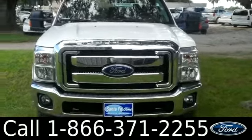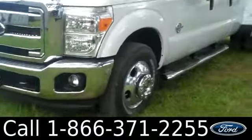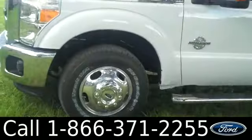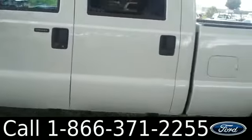Hi there, it's Leslie here with the brand new 2013 Ford F-350. I'd also like to invite you to visit our website at SantaFeFord.com, where you can view our entire inventory, download a copy of the factory window sticker, and see pictures of this vehicle.